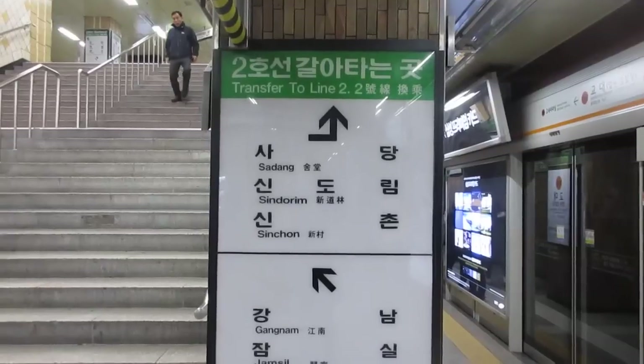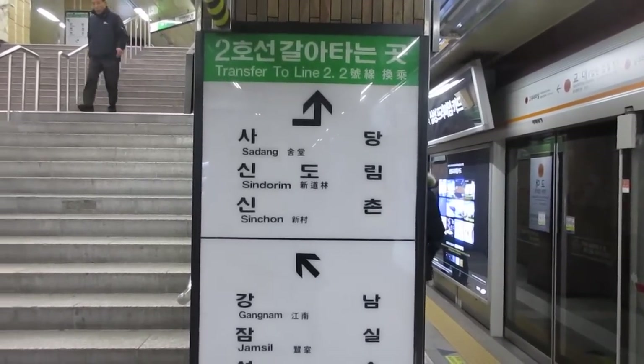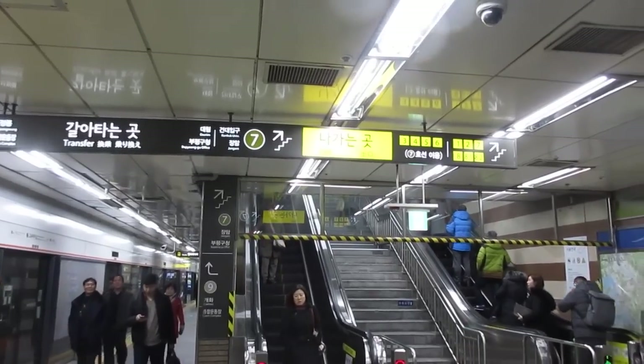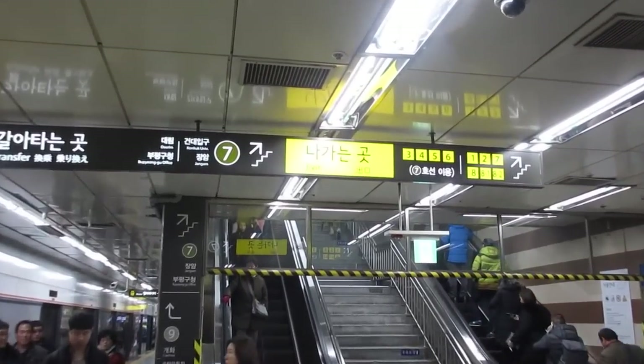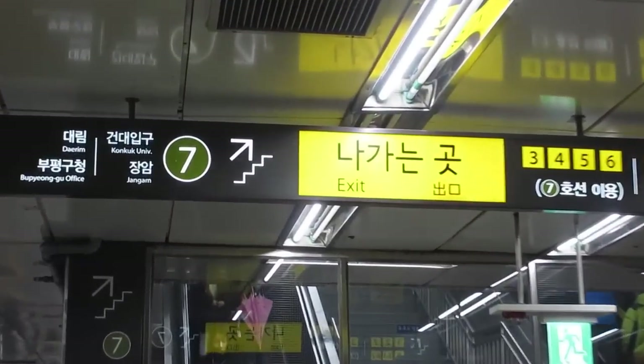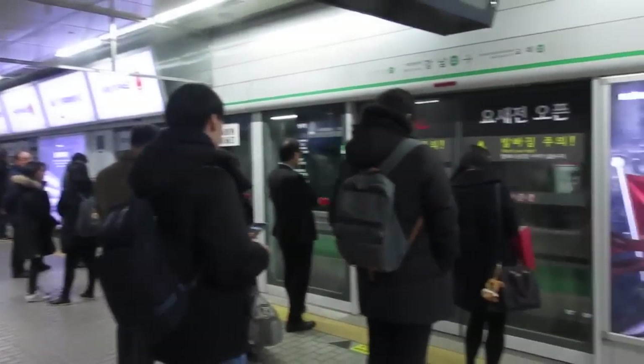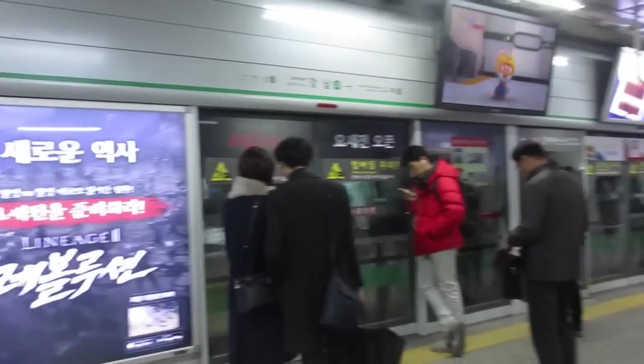When you get off the subway and want to transfer, Seoul has made it pretty easy. You will see signs pointing you in the right direction — just follow the transfer signs. You'll see more signs on the ceiling as you continue, and you won't have to go through another scanner or scan your card again. It'll take you right up to the next subway line.